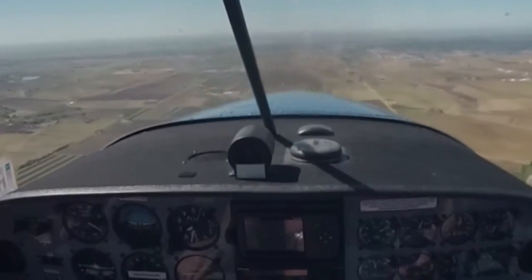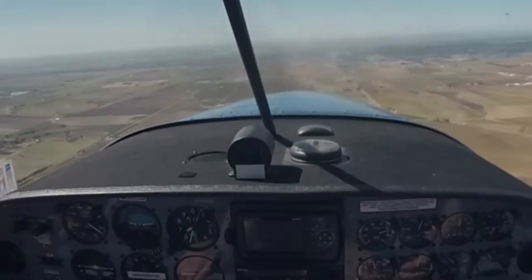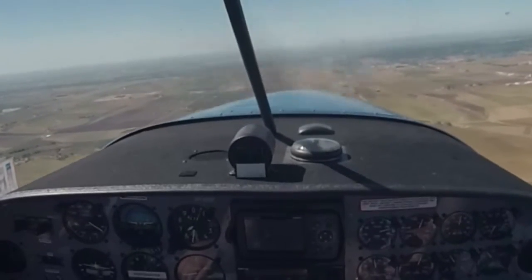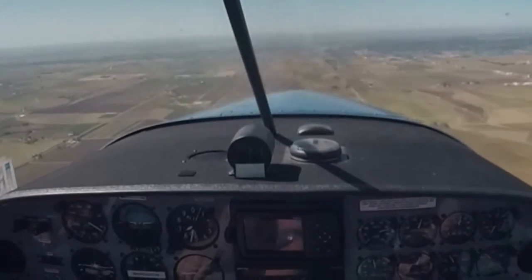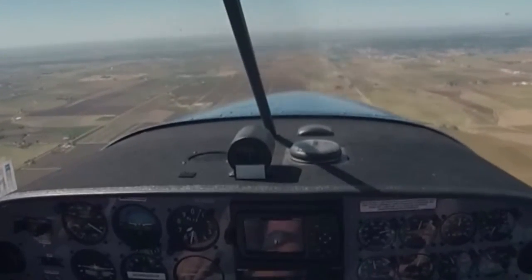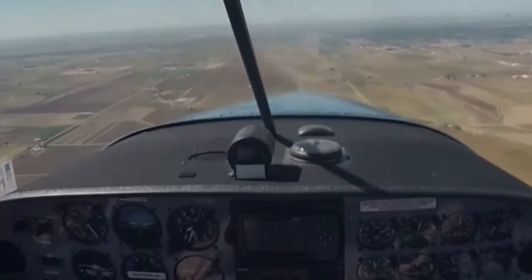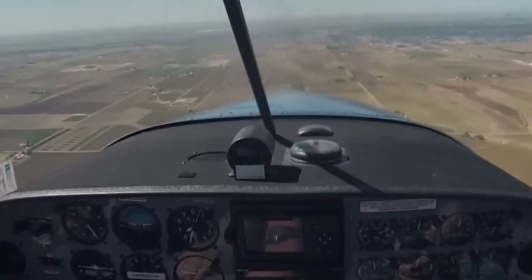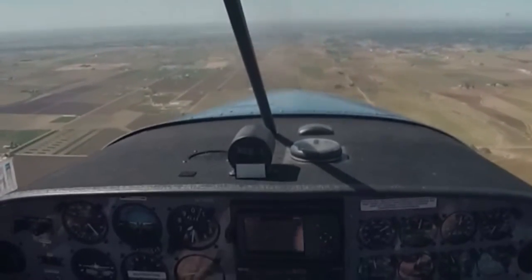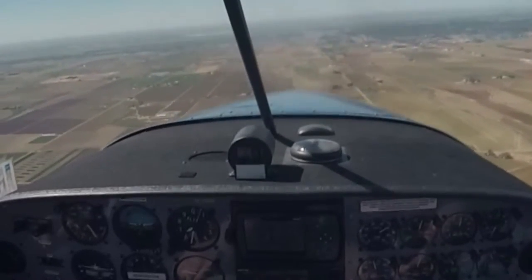Now then, for our steep turns, it says to enter either at the manufacturer's recommended airspeed or maneuvering speed. Maneuvering speed on this aircraft is 90 miles per hour. I'm roughly at 6,500. It's a lumpy day here — we've got a lot of thermals — so I'm going to have to really concentrate on this to keep from going outside of my 100 feet allowed either direction.